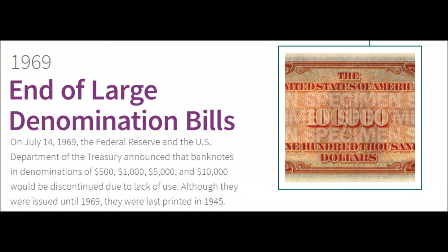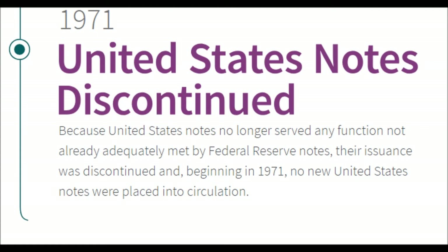1969 — The End of Large Denomination Bills. On July 14th, 1969, the Federal Reserve and the US Department of the Treasury announce that banknotes in denominations of $500, $1,000, $5,000, and $10,000 would be discontinued due to lack of use. Although they were issued until 1969, they were last printed in 1945.